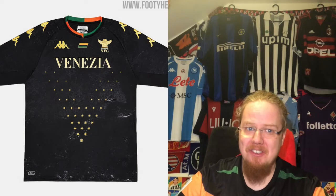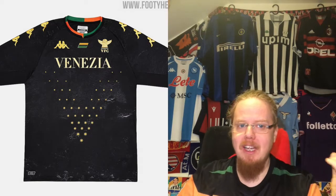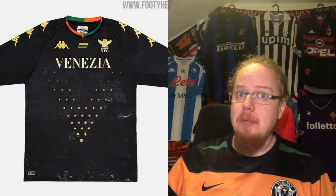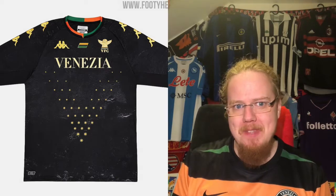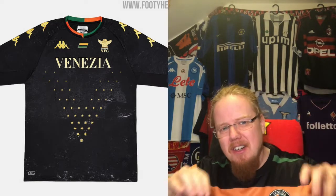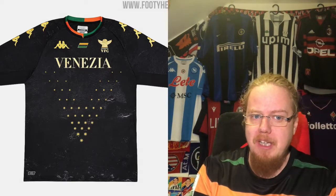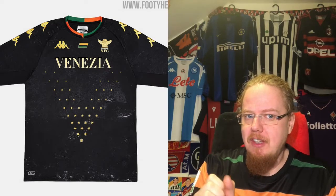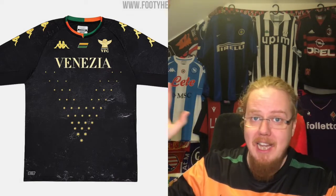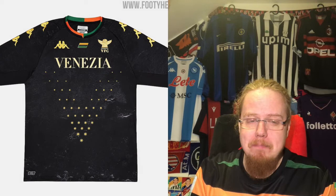The Venezia home shirt to me is a perfect third jersey. I love it because it has a very simple style with all three club colors in equal proportions. The golden accents are great, though on this version there's just black, which feels more like a third kit. It looks like a wall of a black building from Saint Mark's Cathedral — there's a lot of great reference in there.